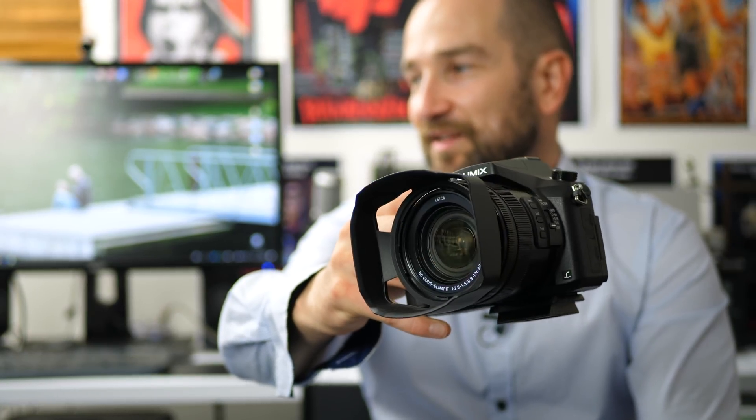I reckon it has something to do with contrast-based autofocus — it definitely struggles if something is just black. But if it has a bit of white in there, or a bit of color, it will see it a lot quicker.